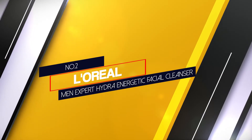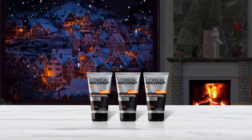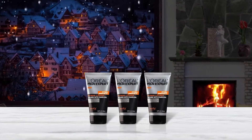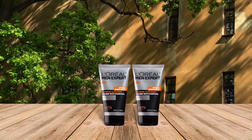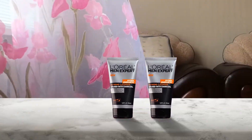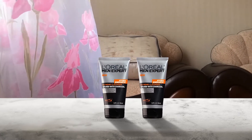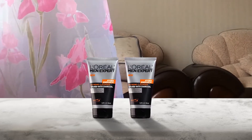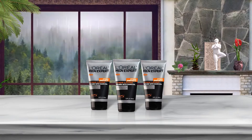Number 2: L'Oreal Men Expert Hydra Energetic Facial Cleanser. This men's face wash combines charcoal with antioxidants to thoroughly cleanse your pores and rejuvenate them for future health. It does an excellent job of sucking away dirt, debris, and excess oils from your skin. Since the charcoal filters into your pores and draws away any toxins or harmful compounds, you don't have to scrub very roughly to eliminate impurities. All of the bad stuff simply comes away with the charcoal as it's washed off your face.